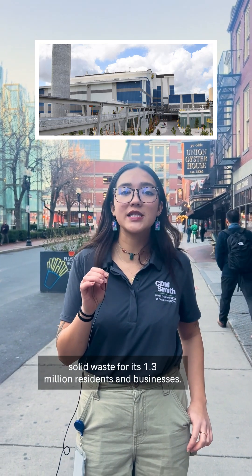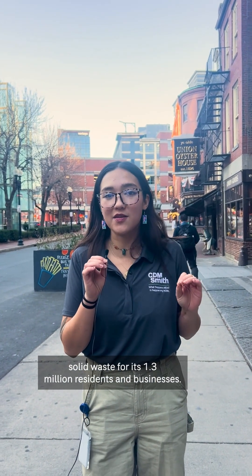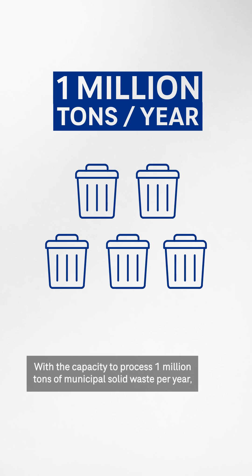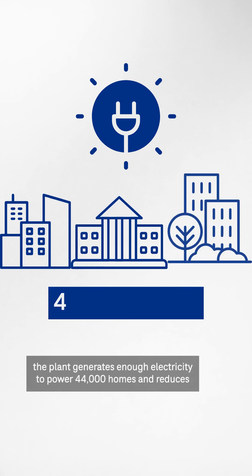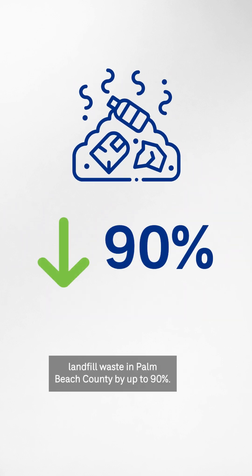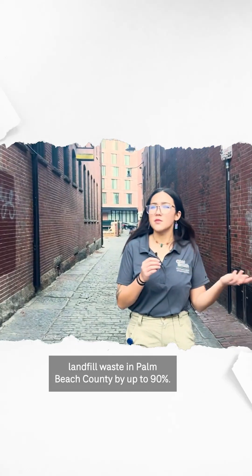So what does this look like in action? In Florida, the Palm Beach County Renewable Energy Park processes solid waste for its 1.3 million residents and businesses. With the capacity to process 1 million tons of municipal solid waste per year, the plant generates enough electricity to power 44,000 homes and reduces landfill waste in Palm Beach County by up to 90%.